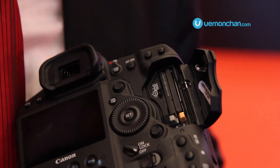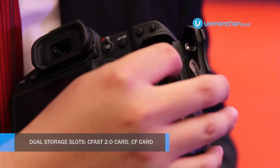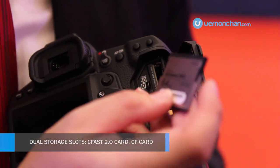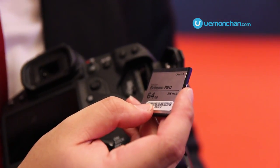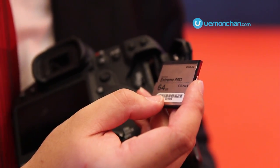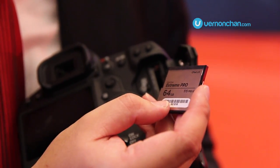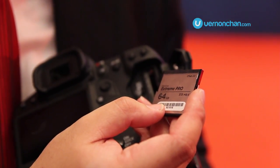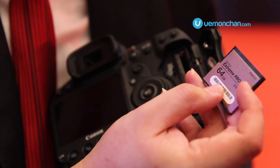A new addition to the 1DX Mark II is the CFast card slot. This new card format is not actually new to Canon — we are using it in our professional video solutions. As you can see, the transfer speeds are equivalent to SSDs, and it has a new connector.